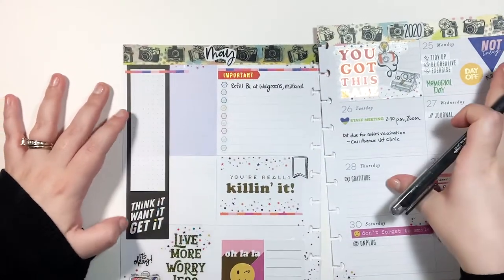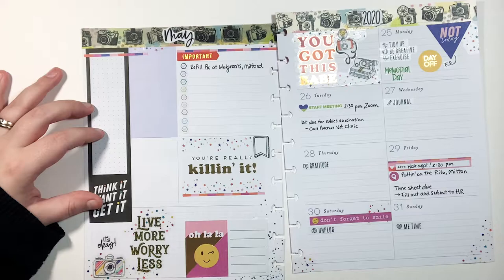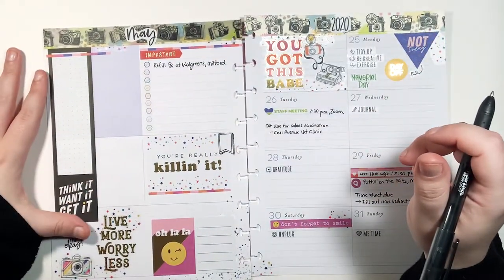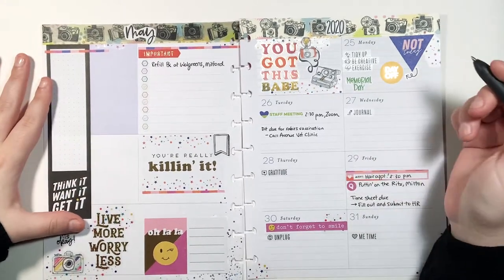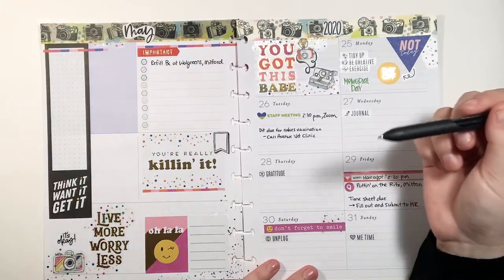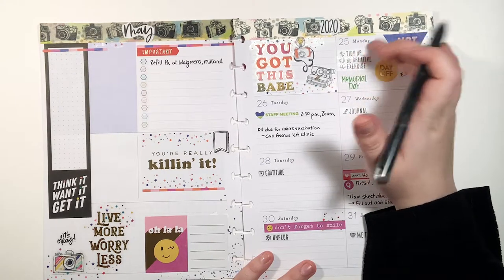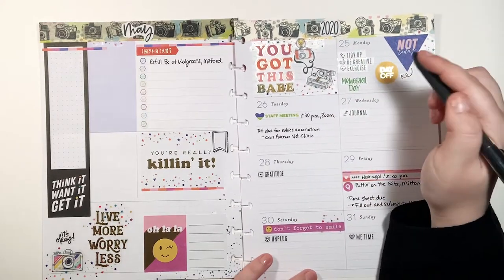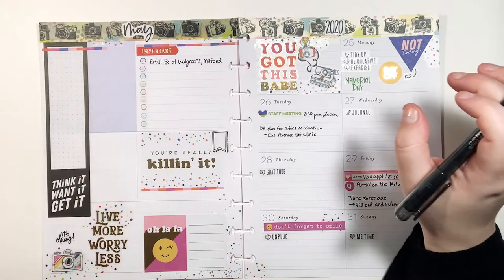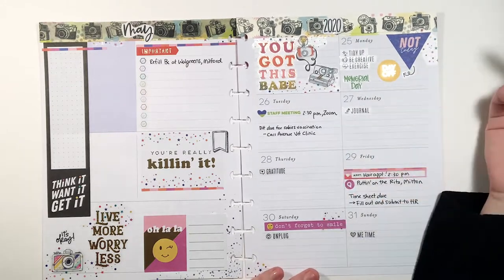I'm not sure what I'm going to use this extra box for yet — it was just really cute. I think I might journal in it throughout the week, or maybe put pictures here; it usually just evolves depending on what happens. I use stickers from the Brights book — I put 'tidy up,' which I did a little bit; 'be creative,' which I'm doing right now; and 'exercise' — I was going to do my yoga and didn't, so I might do it tonight.